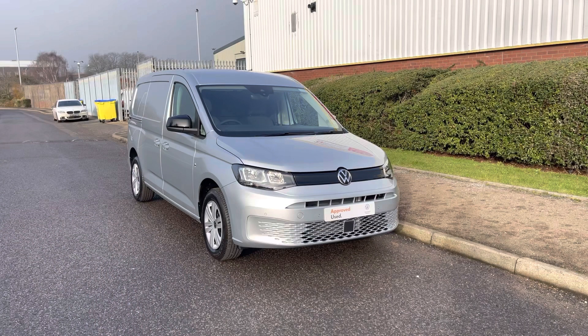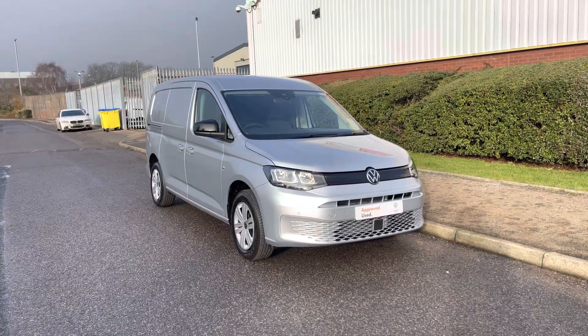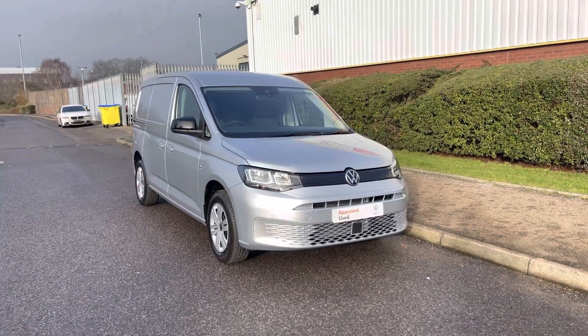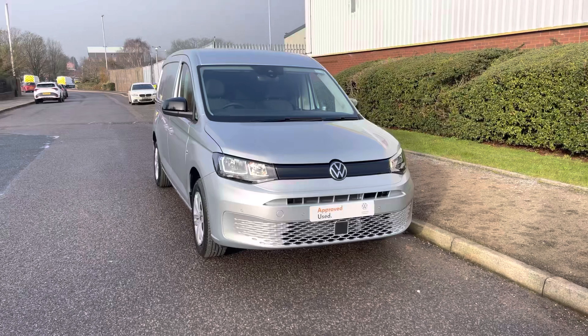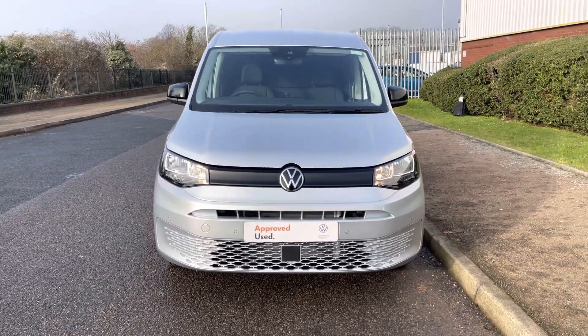Hello, my name's Fazzy here at the Volkswagen Van Centre in Birmingham and today I'm going to be taking you around this approved used vehicle. Today we're looking at this approved used Volkswagen Caddy Cargo Maxi C20. This vehicle comes with a 2.0-litre TDI diesel engine pushing out 102 PS and also features the Commerce Plus pack.